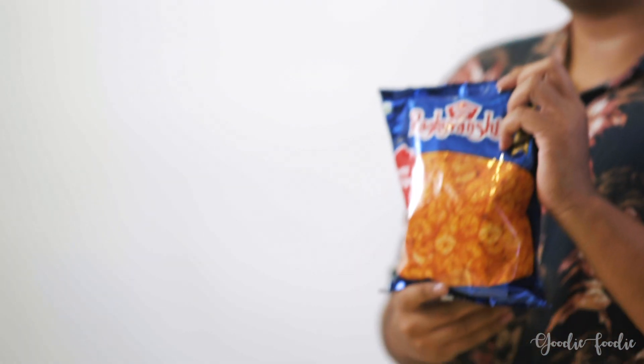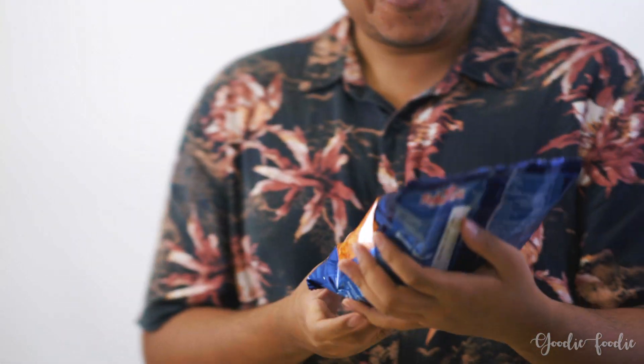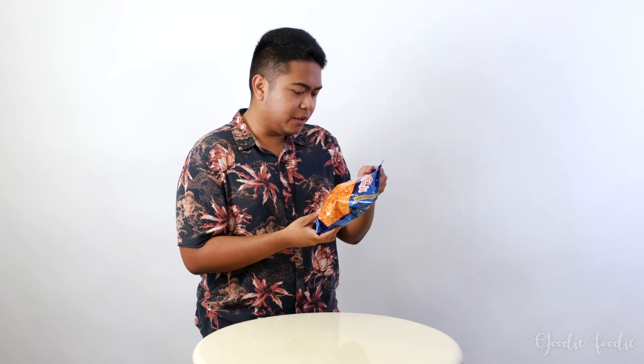Time for our final snack — Banana Spicy Chips. Fried banana slices with the kick of spice.